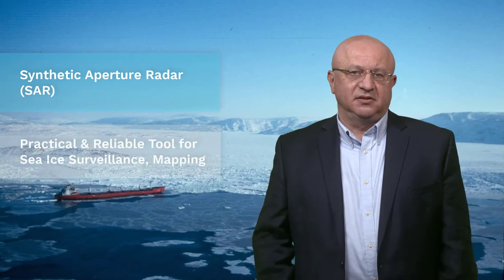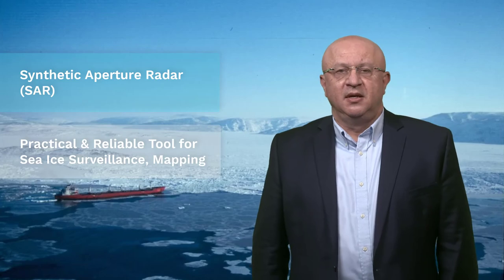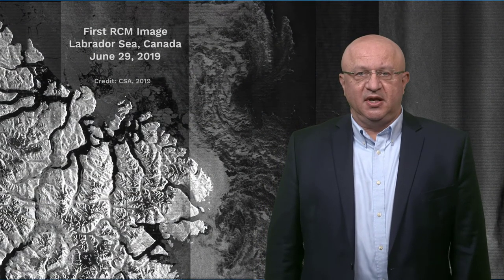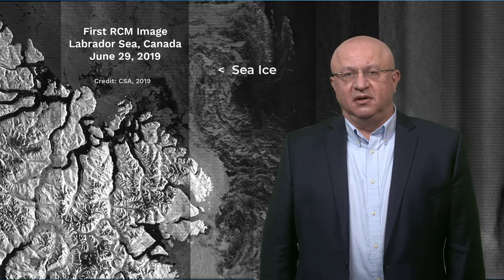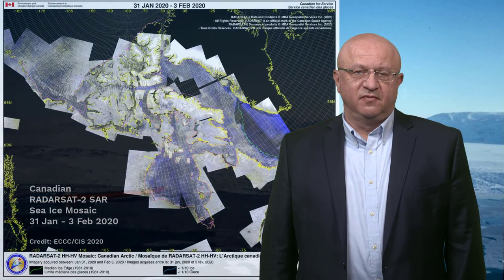SAR is a very practical and reliable surveillance and mapping tool. The very first image of Canada's Radarsat Constellation Mission was collected along Canada's east coast in June of 2019, and you can still see on the image the extensive sea ice cover in that area, even during the early summer months. Polar waters experience long hours of darkness, and there is almost no optical data available in the Arctic during the northern winter between November and February. In addition, fog and clouds are often present throughout the year. With SAR imagery, darkness and atmospheric conditions are of no concern for sea ice monitoring, which means we can utilize every successfully acquired image for showing the current ice conditions.